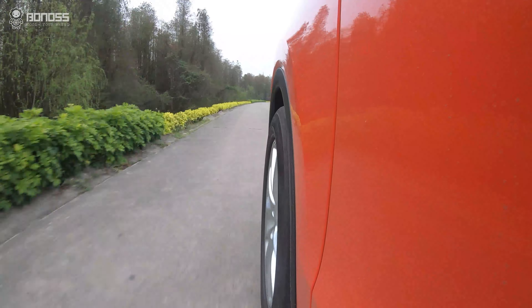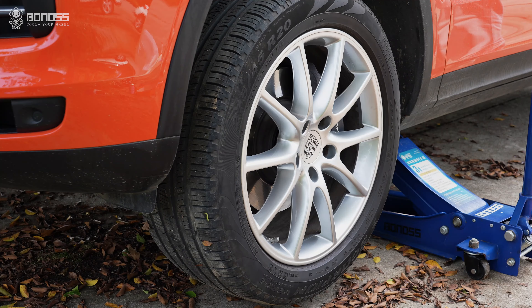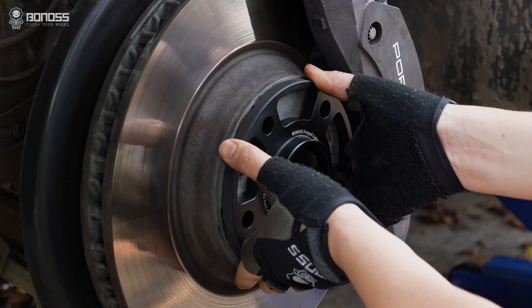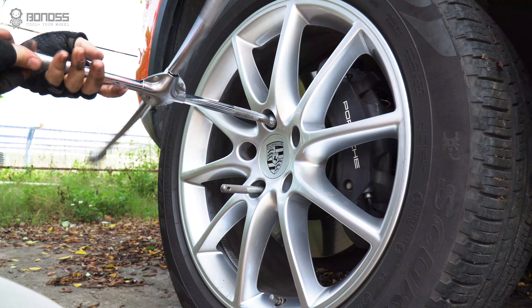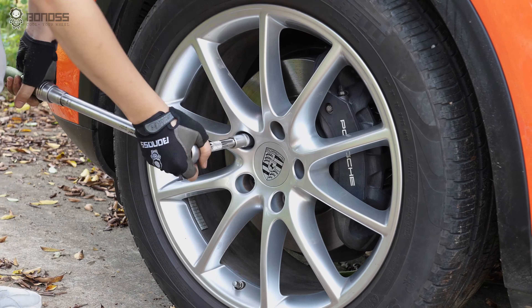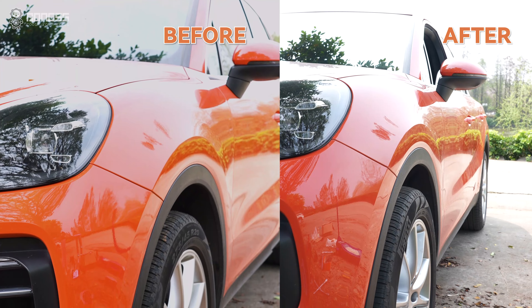Spacers can also change the balance of your car's handling. With the spacers on, the wheels are much more flush with the fender.